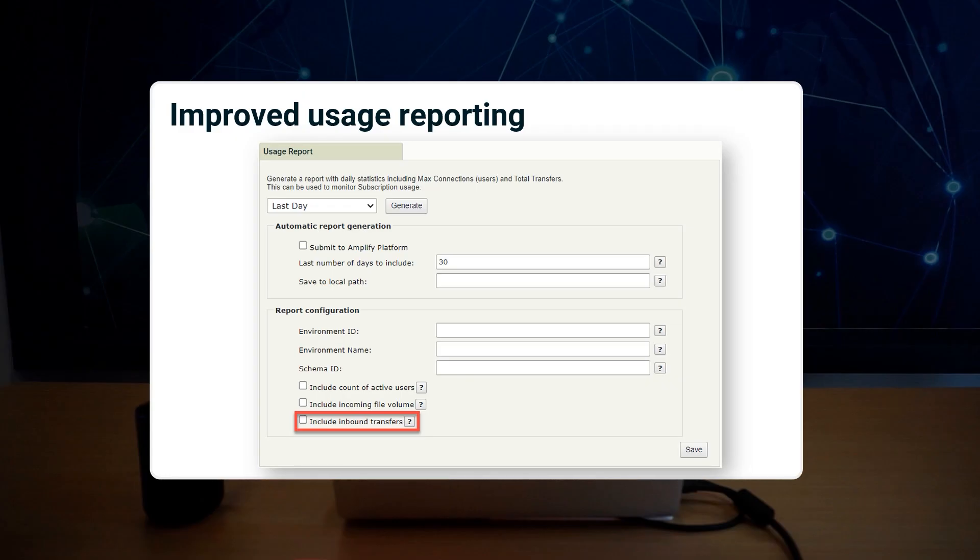The inbound transfers metric can now be calculated and added to manually generated usage reports. To ensure your reports display accurate figures, consult the administrator guide on how and when to activate data collection for each metric.